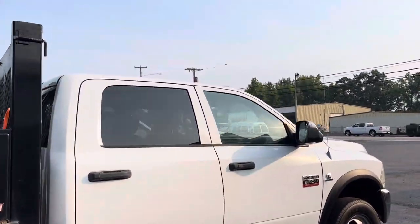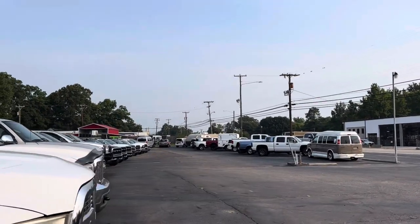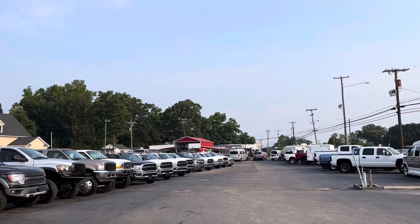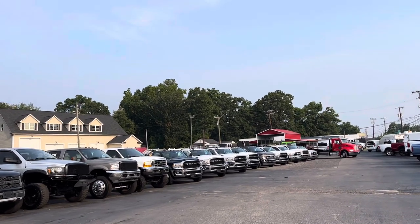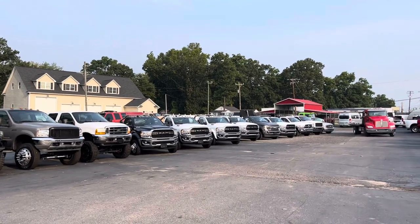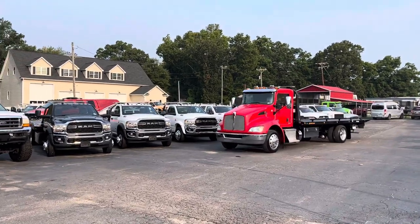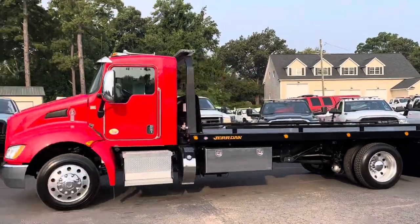That's one of three Kenworths in stock right now. Also a Peterbilt, I think six Freightliners, several Internationals. We've also got an Isuzu, a crew cab, a stub nose, Rams in the 5500s, Fords in the 550s — great selection. This is one nice looking unit right here.